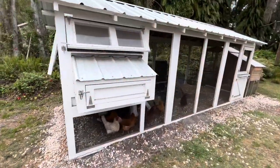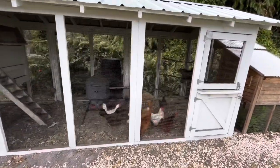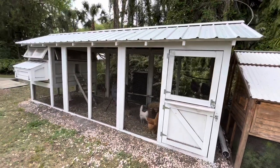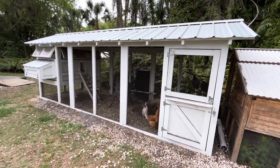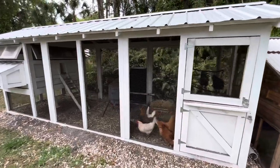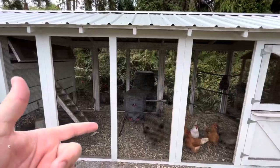Here are my girls — haven't let them out yet for the day because we were doing the lawn, but they are ready to come out. This is the coop you've probably seen. If you haven't seen those videos on how I built this coop and the process, you can find them on my channel — pretty easy stuff.